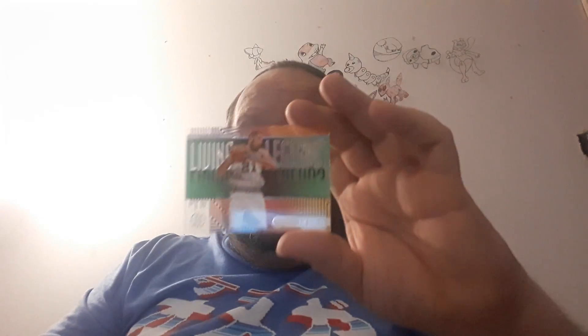Let me put that straight into the plastic. But there it is guys — that is pretty awesome. That's a pretty awesome card, I'm super happy.